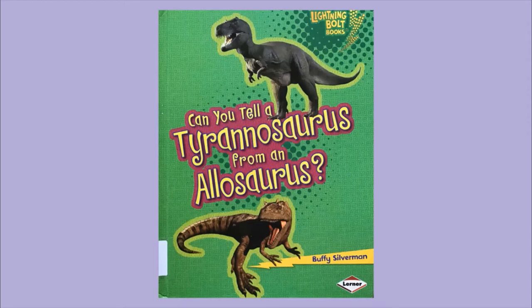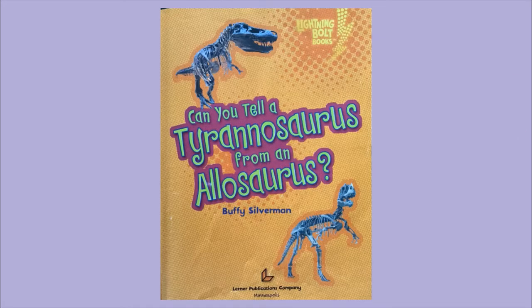Here are Year Zero and One. Today I found another non-fiction book. This one is called Can You Tell a Tyrannosaurus from an Allosaurus? Written by Buffy Silverman, published by Learner Publications. I wonder if you will be able to answer that question at the end of the story.